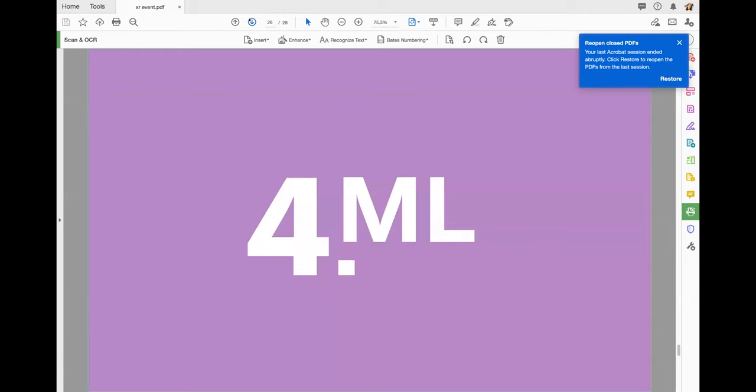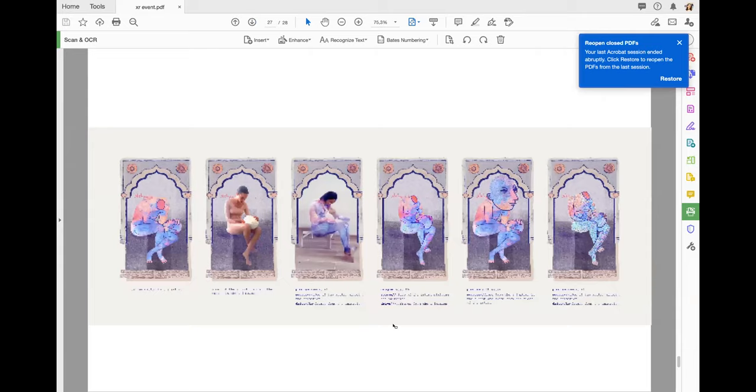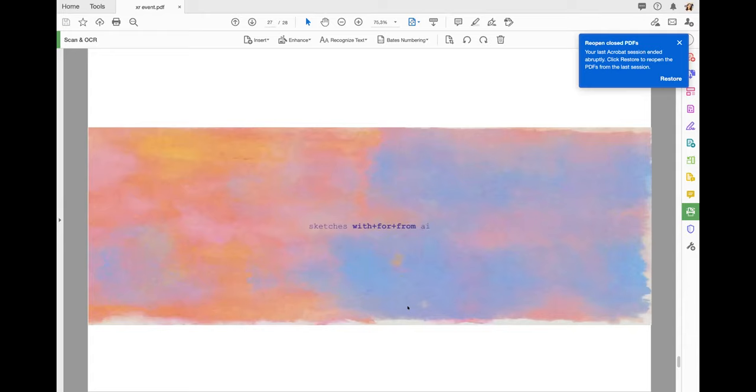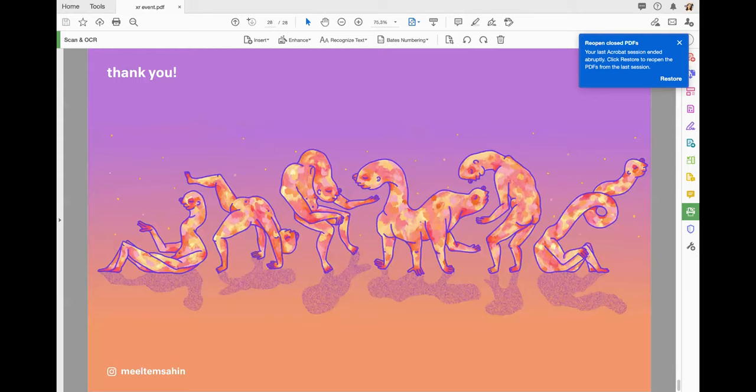The last thing is that I also started doing a little machine learning — I'm learning right now. This is the first work I created with ML technologies. First I created the animation, then I tried to act like my animation in a video, mimicking it. Then I fed the video animation and a photo from the video into the AI to create different versions. I'm trying new things and experimenting. That's it — thank you.